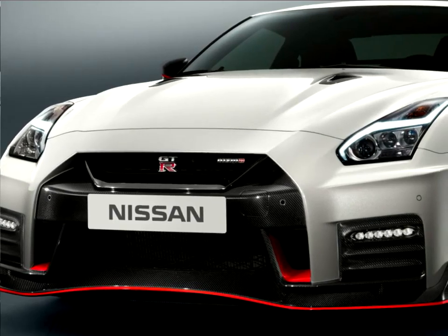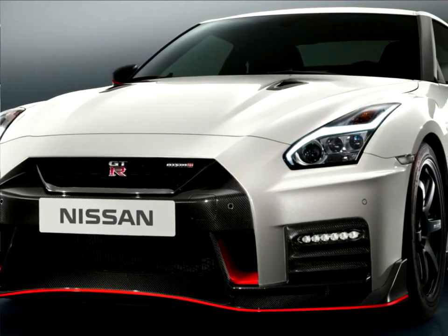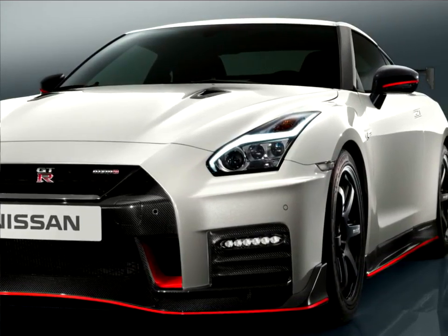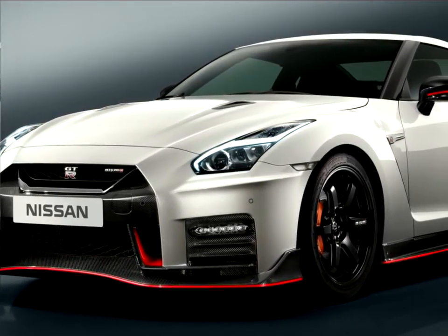The GT-R NISMO's front-end features a freshened face highlighted by a new bumper. And to help cool the car's high-output engine, the dark Kroge motion grille has been enlarged to collect more air, without diminishing the car's aerodynamic performance.